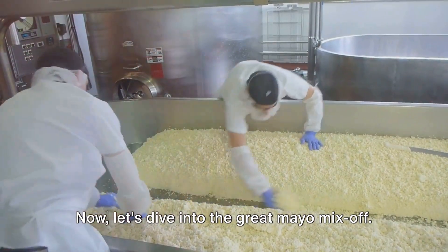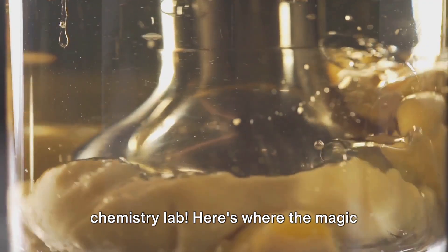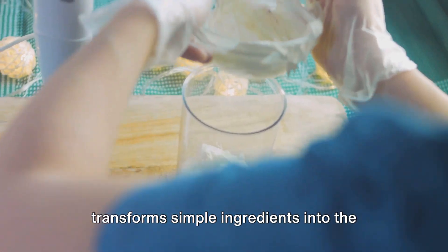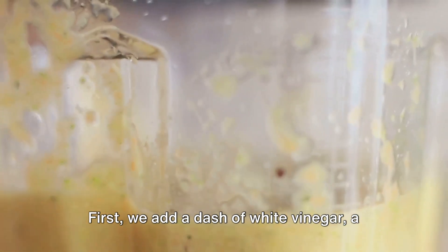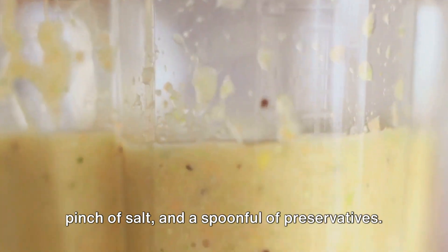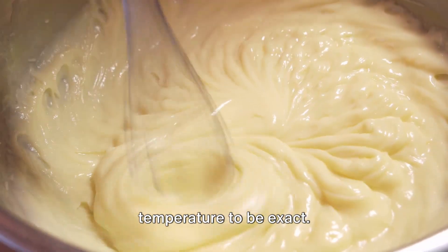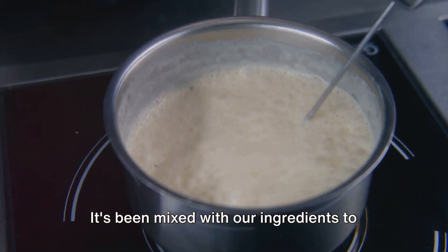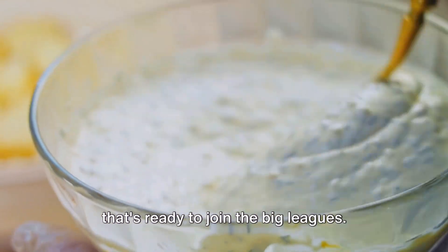Now, let's dive into the great mayo mix-off. It's like a foodie's version of a chemistry lab — here's where the magic happens, the blending of flavors that transform simple ingredients into the creamy delight we all love. First, we add a dash of white vinegar, a pinch of salt, and a spoonful of preservatives. But the secret weapon here is water, room temperature to be exact. It's been mixed with our ingredients to form a slurry — a thick, saucy mixture that's ready to join the big leagues.